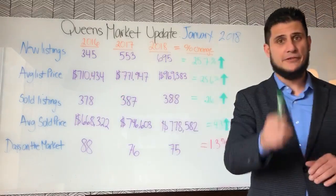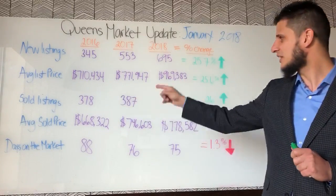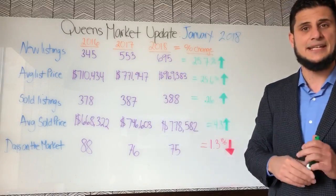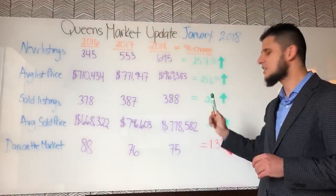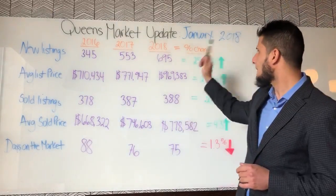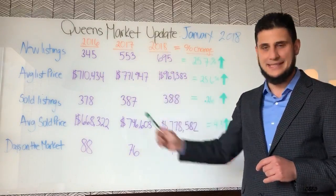Sold listings — this is my favorite main indicator — how many properties are selling. Look at the number, isn't that crazy? 2016 at 378 versus 2017 at 387 homes, and last month 388 homes sold — that's only a 0.26% increase in sales. What do we see? Much more homes entering the market, but the same amount of homes are selling.